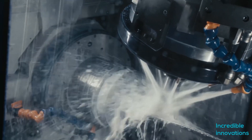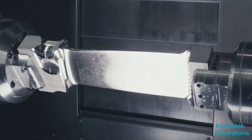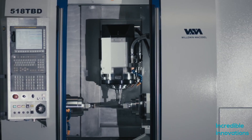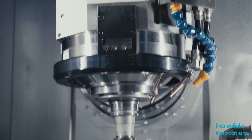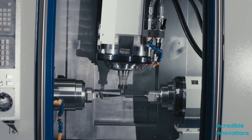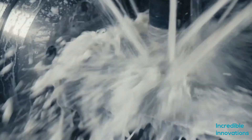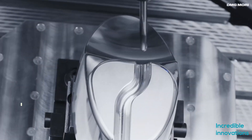These machines can shape all high quality parts, such as transmission housings, hydraulic distributors, turbine blades, and gyroscopes, in a single clamping operation from materials as diverse as aluminum, titanium, Inconel, and various steel alloys.